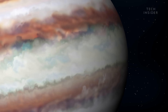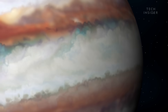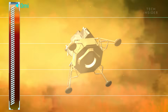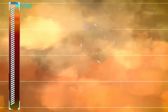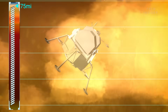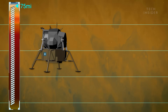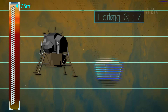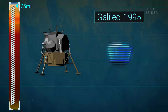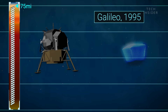Jupiter is actually the fastest rotating planet in our solar system. One day lasts about nine and a half Earth hours. This creates powerful winds that can whip around the planet at more than 300 miles per hour. About 75 miles below the clouds, you reach the limit of human exploration — where the Galileo Probe made it in 1995, lasting only 58 minutes before losing contact and being destroyed by the crushing pressure.